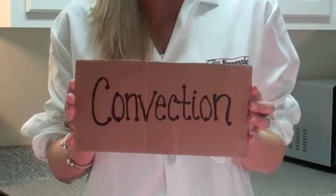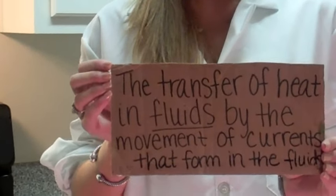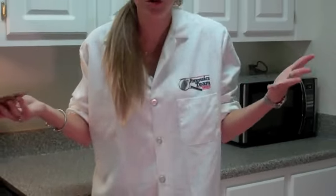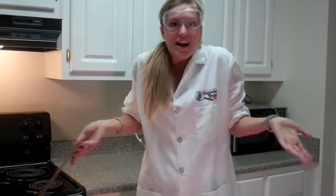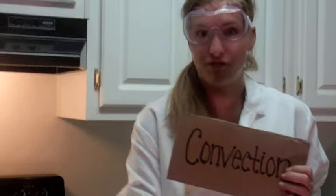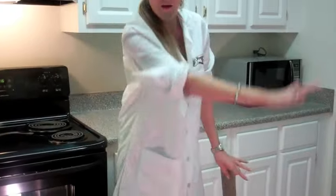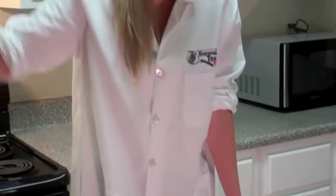Question number two: convection — the transfer of heat in fluids by the movement of currents. That sounds a little confusing, so let's think about it. Fluids are gases or liquids — anything that flows. We know that air flows in our houses. The way convection works is when hot air gets hot, it rises all the way to the top, so our attics are really hot. As it cools, it moves back down and our basements stay really cool, creating a current where the air is moving up and down and all around, over and over again.